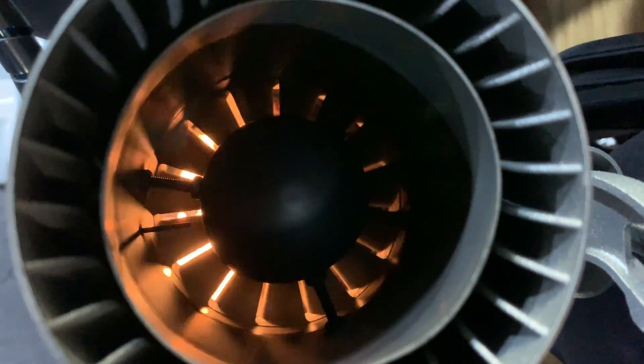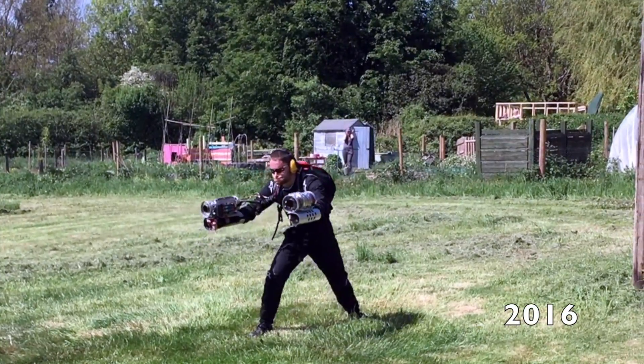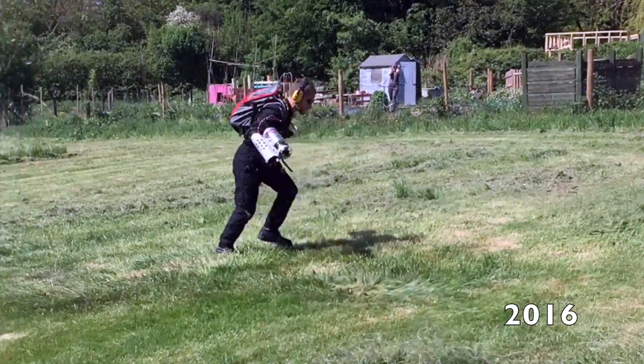The fuel goes into the engine, it burns, it creates expanding hot air, and then that hot air is driven out the back end. That blast of hot air pushes the engine in the opposite direction — that's how we create the thrust.